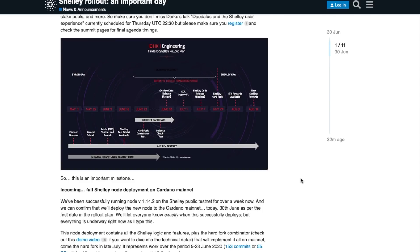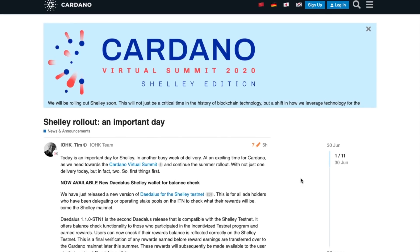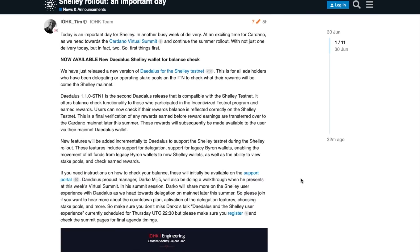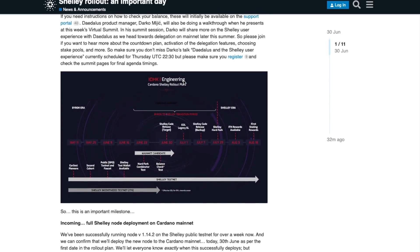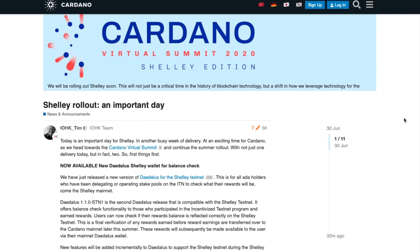Lots of things happening with Cardano: we've got the Cardano Virtual Summit in just a few days, the Shelley Daedalus wallet for the balance check is here, and we're going to experience the Shelley hard fork at the end of July. An exciting time to be involved in the project. Now that we've gone through the news, let's take a look at how to download this new version of Daedalus to check that you've received your rewards.